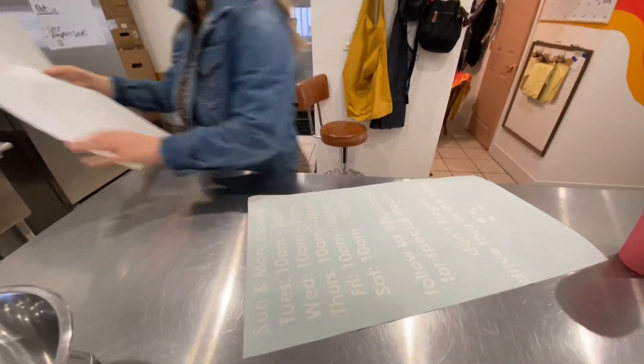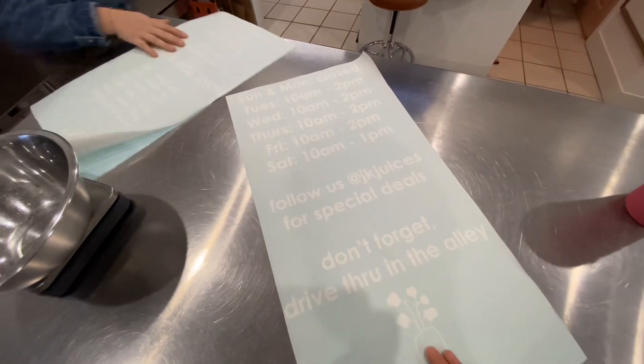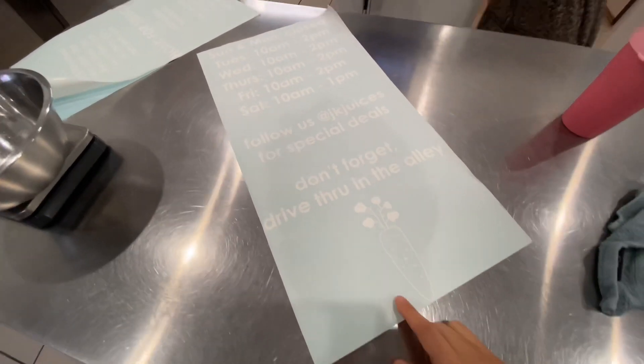This goes on the front and this goes over here. Oh, this is going to be so cute! Look at the carrot!